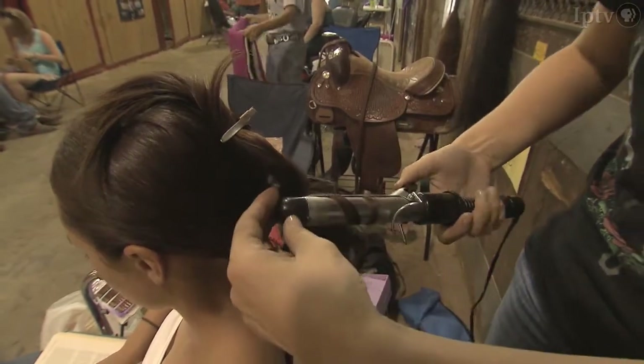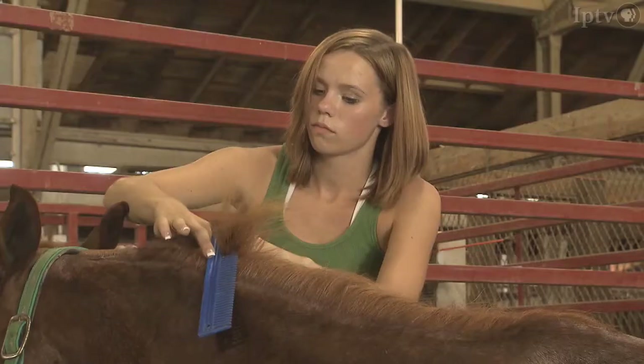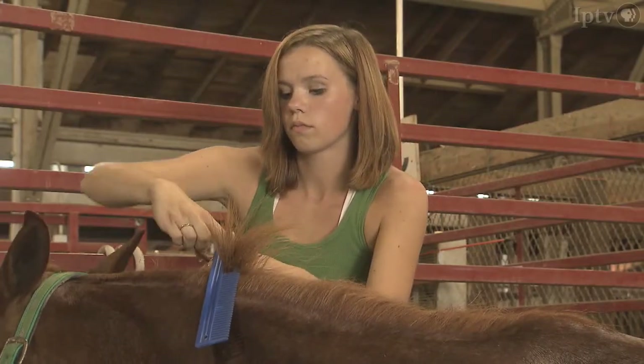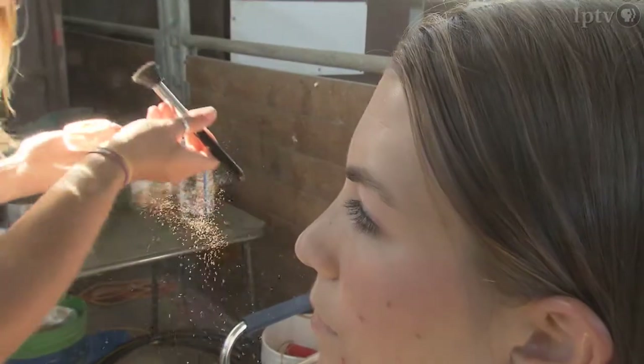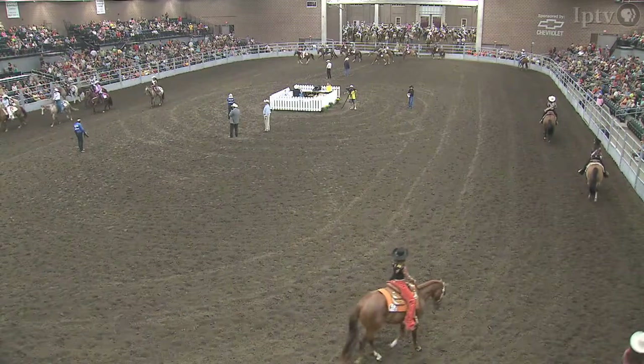The event is split into two divisions: a junior division for riders ages 10 through 15 and a senior division for riders ages 16 through 26. I love coming and getting all dolled up just for a couple minutes in the show ring and showing the judges how hard I work with my horse.